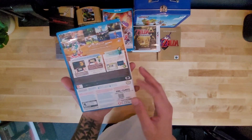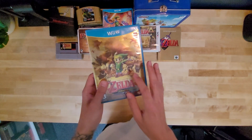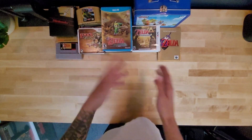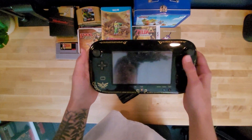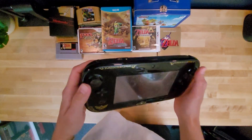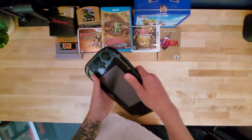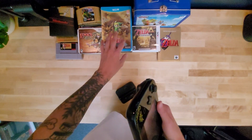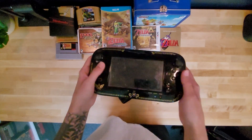The Legend of Zelda Wind Waker HD edition — the case is a little messed up. I got it from GameStop. I only bought it because I got the Wind Waker Wii U Edition and it came digitally on the console, so after buying the console I didn't want to buy the game again. I wound up not buying the physical copy until I found it on sale. Using the Wii U right now — it's so nice, I forgot how great it was.